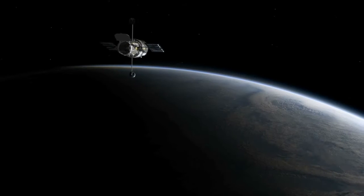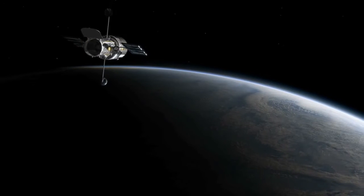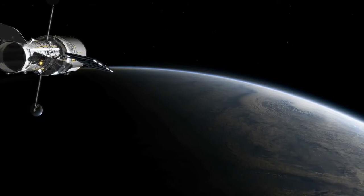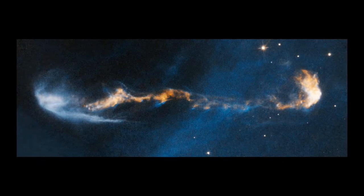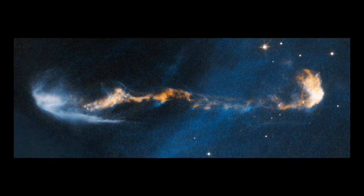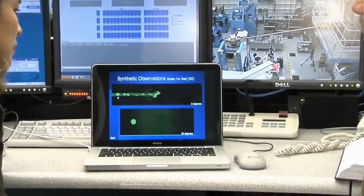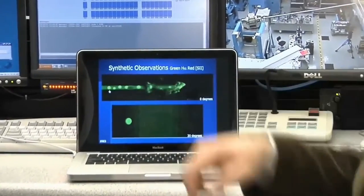The NASA ESA Hubble Space Telescope has made detailed observations of the energetic jets that are ejected from young stars. Astronomer Patrick Hartigan and his team have been collecting high-resolution Hubble images of some of these jets for the past 14 years. The team have now combined their observations into movies that actually show how the jets evolve over time.